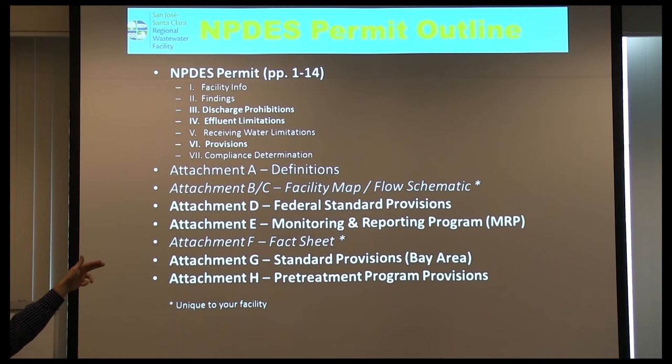Attachment E covers monitoring and reporting requirements — all your laboratory analytical requirements. Attachment G is standard provisions for Bay Area. Attachment H is the pretreatment provisions — your PCI inspection follows along with Attachment H. Basically, most of the real regulatory meat is in those back attachments.